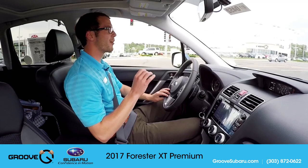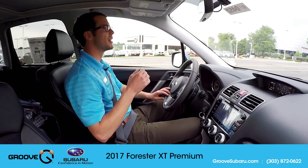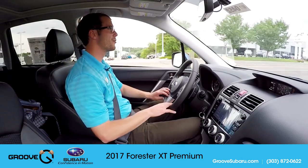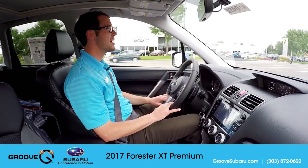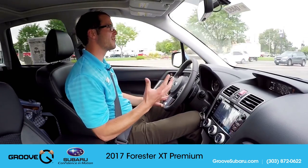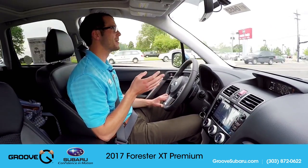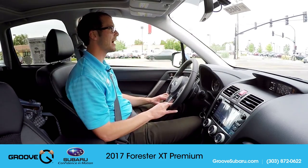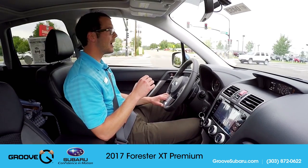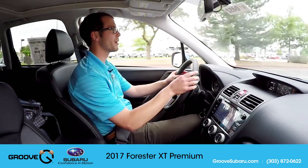We're starting out in intelligent driving mode, really designed for in and around town driving and fuel economy. Even though you're in the less sporty mode, it's still going to have a lot more pep than the regular 2.5i — it's still very responsive. In and around town, it's definitely more than enough power.